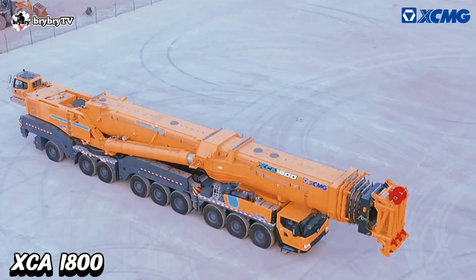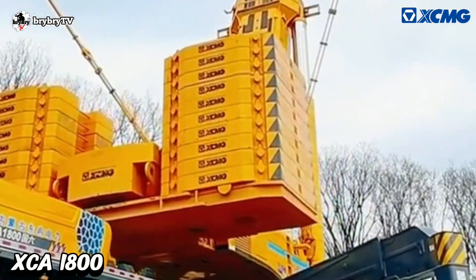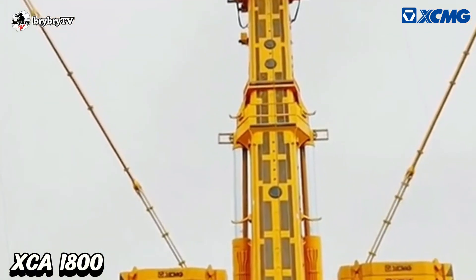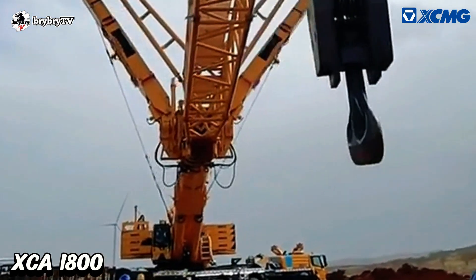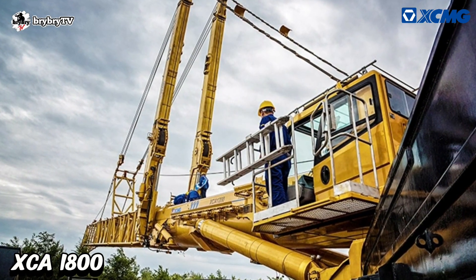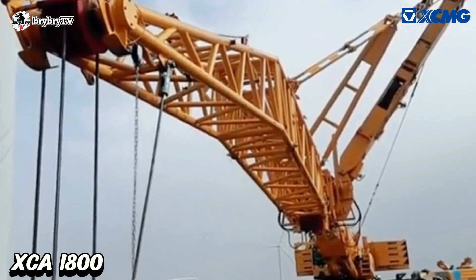The XCA 1800 is mounted on a 9-axle all-terrain chassis, equipped with a 235-ton counterweight including the universal counterweight. It has a 20.8 to 97.5 meter main telescopic boom and a 25 to 65 meter wind power boom.